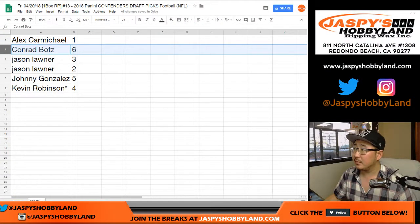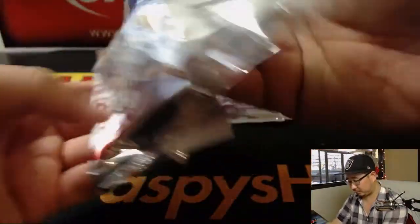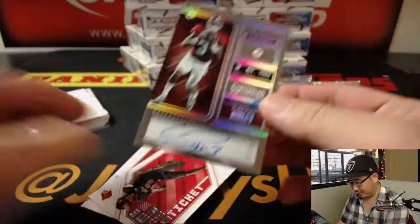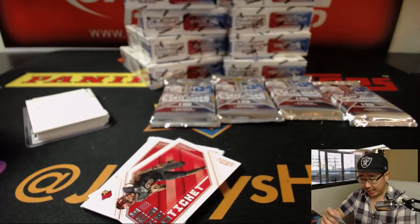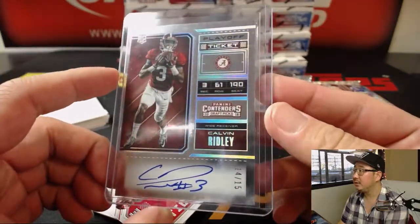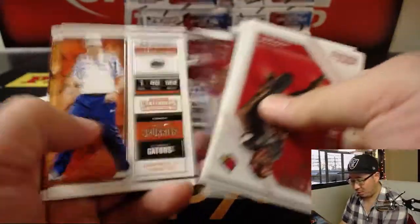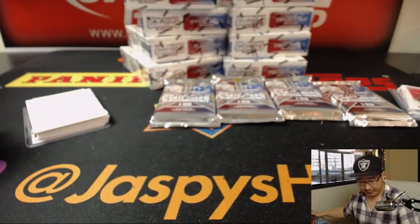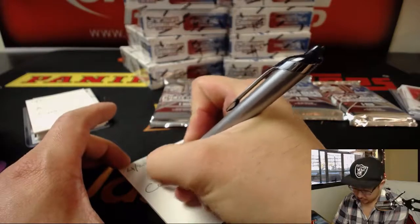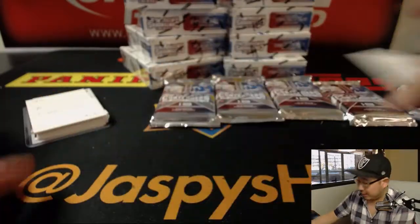Break 6, pack 6 for Conrad. We've got Calvin Ridley out of 15 — 14 out of 15, Calvin Ridley playoff ticket autograph. That is strong. He should be the first wide receiver taken by all indications. I don't know how high he'll go, but at that position he's up there. Nice one, Conrad.